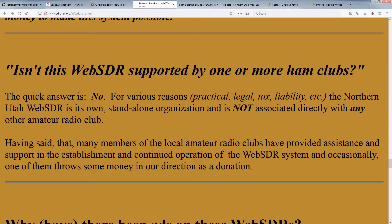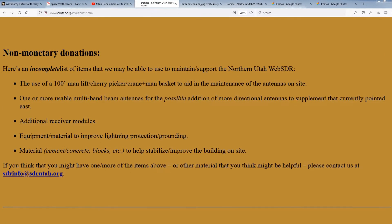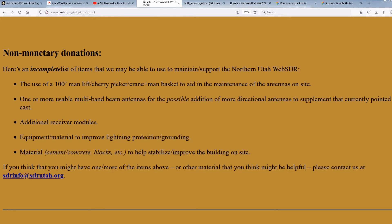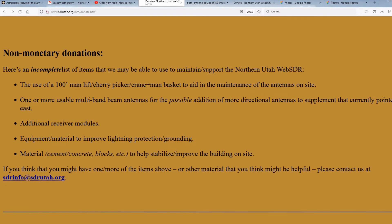Contrary to what some people might say, the Northern Utah Web SDR is not associated with any other amateur radio club, this being a necessity for reasons of tax and liability. In addition to donating funds, we may be interested in some non-monetary donations, which may include antennas, receiver components, materials to help maintain the building, and computer and network gear. If you are interested in doing this, please send us an email to the address on the page before sending us anything else.